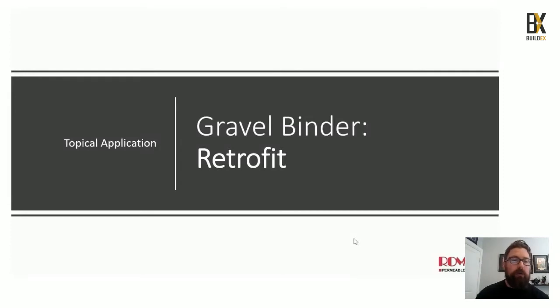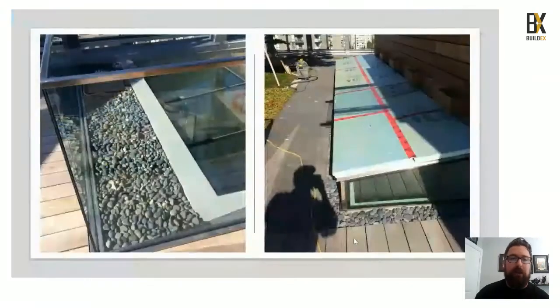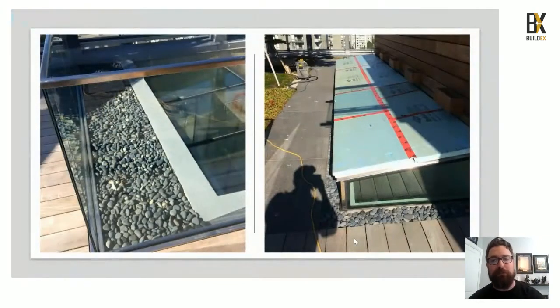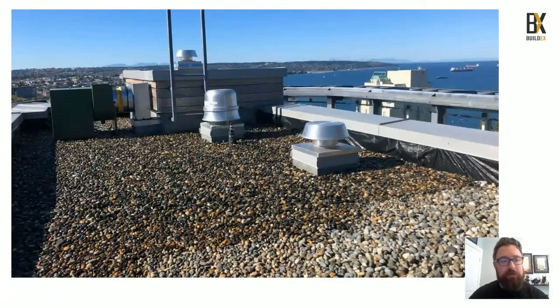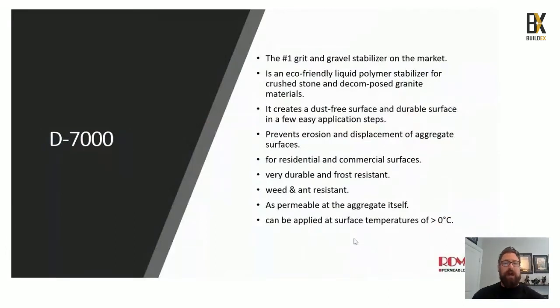Those mixes were done with a cement mixer, but here we look at a topical application using a rain watering can — applying Deco over top of the surface as a retrofit. An architect had a beautiful million-dollar penthouse design with river rocks around the edging; seagulls were picking them up and dropping them on skylights, causing thousands of dollars in damage. We simply came out, mixed the topical application, and dropped it down with the watering can — great for any light pedestrian areas like service floors or decorative edging. We're also going to talk about our D7000, which stabilizes grit and gravel areas, providing a dust-free surface.